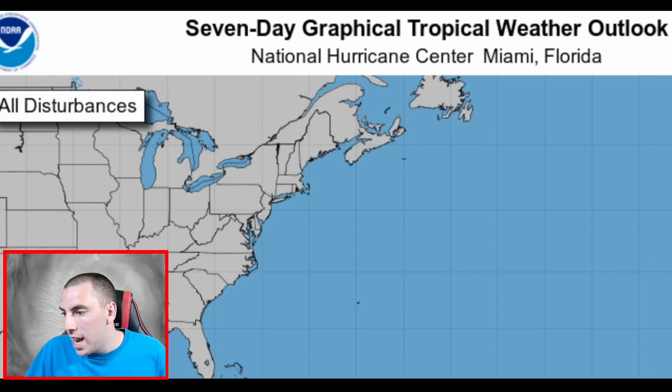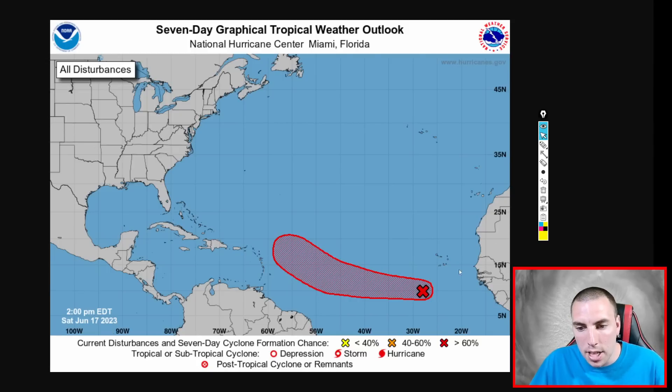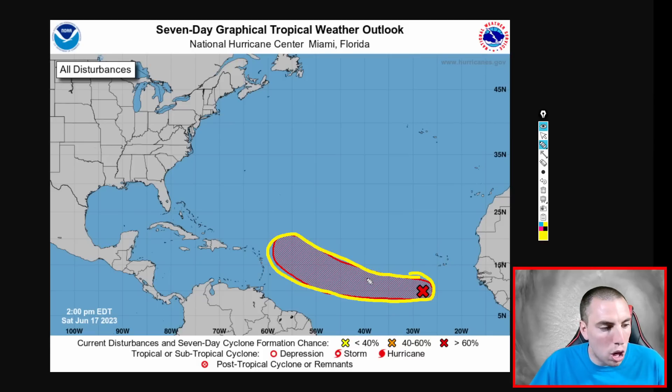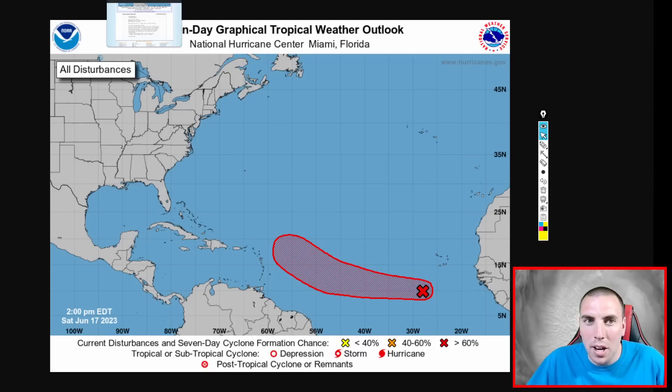Looking at the National Hurricane Center, this system does have a 70 percent chance of tropical formation. The seven-day forecast graphic shows the area highlighted in red — that's where the NHC is watching for possible tropical development, maybe a tropical depression, tropical storm, or even a hurricane. This was issued as of 2 p.m. Eastern Daylight Time today. They're going to release a new update shortly and I'm sure that percentage will probably go up to about 80 percent.